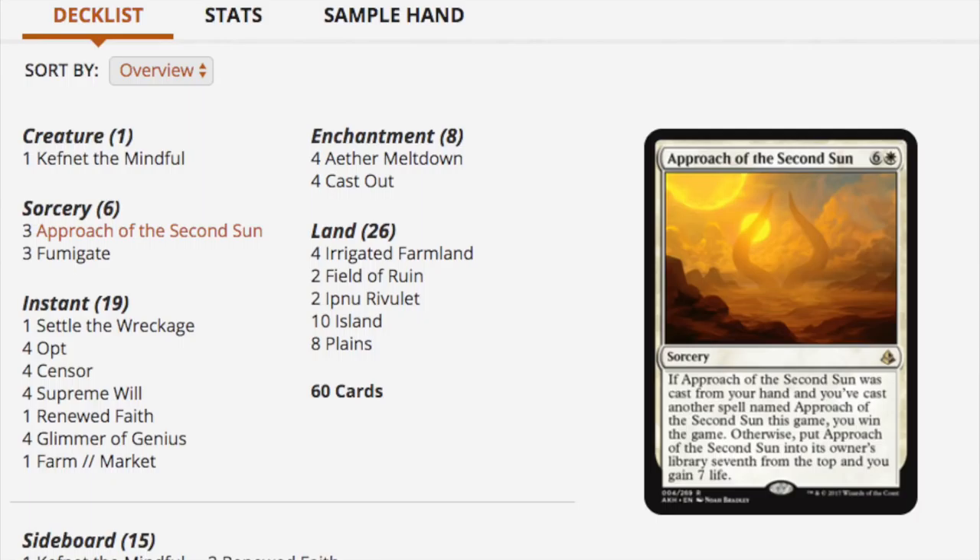I'm still trying to figure out how we get up to $85. Is Pull from Tomorrow valuable? Looking at Fumigate, Opt at $1-$2, Cast Out, Approach the Second Sun. I know for a fact this is $85 but I'm not sure what's making it that. Maybe it's a sideboard that's off-page. Trust me, the value is there.